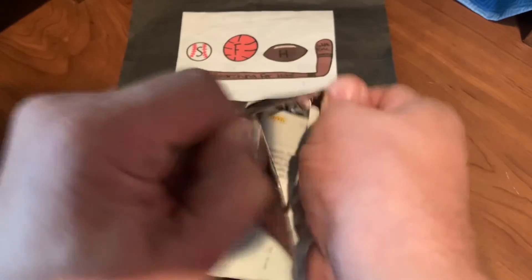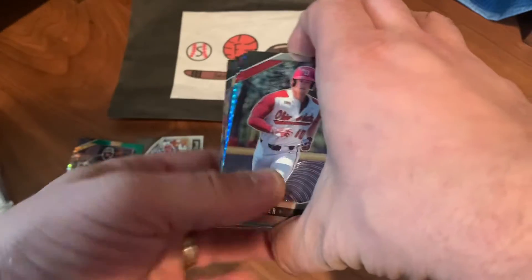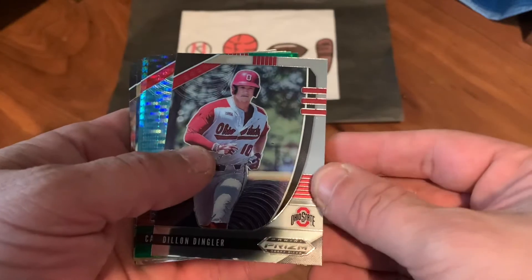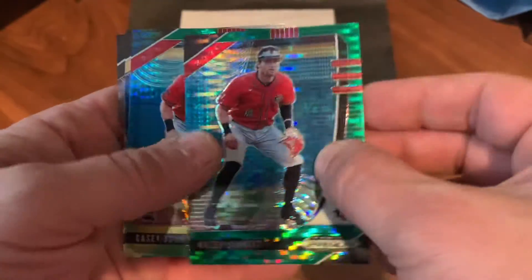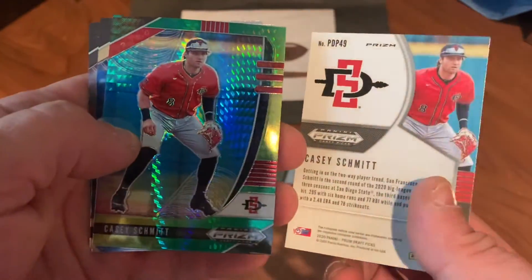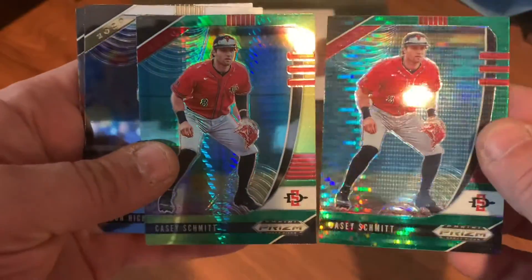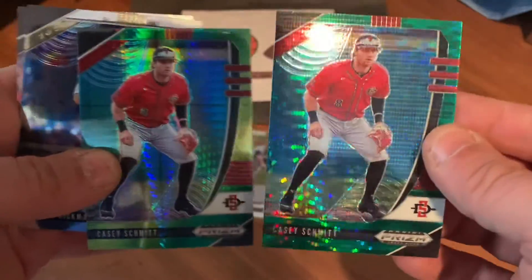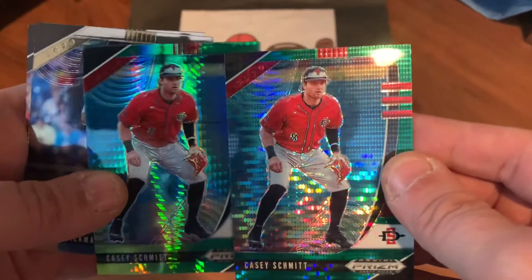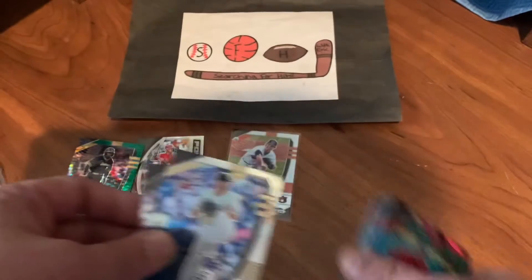Final pack of this short Monday video. Dylan Dingler — nice prospect — Casey Schmidt, and another Casey Schmidt! We got back-to-back Casey Schmidts: one is the yellow-green hyper parallel, and the other is something different, but neither are numbered. Also Mason Hickman, and Matt Manning is the final card of the video.